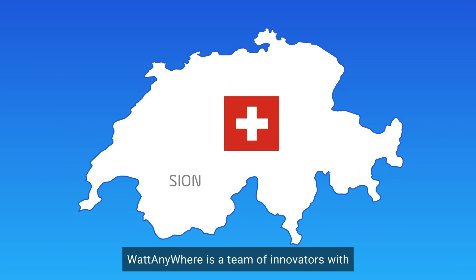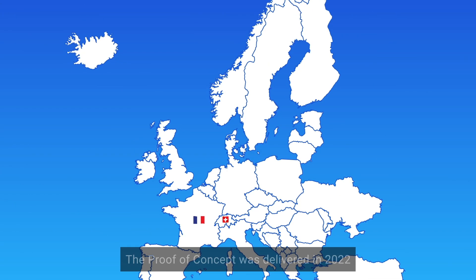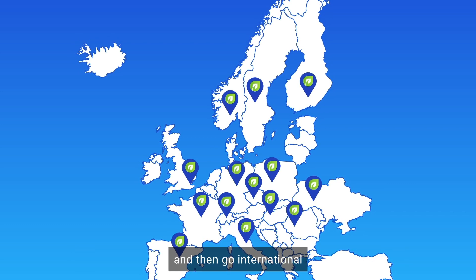WattAnywhere is a team of innovators, with a working prototype in the EPFL lab in Sion. The proof of concept was delivered in 2022, and the goal is to pilot the generator in Switzerland and France and then go international.